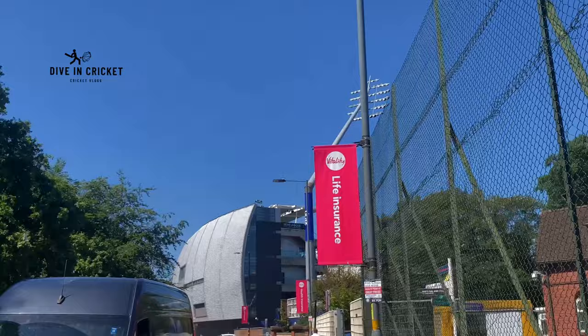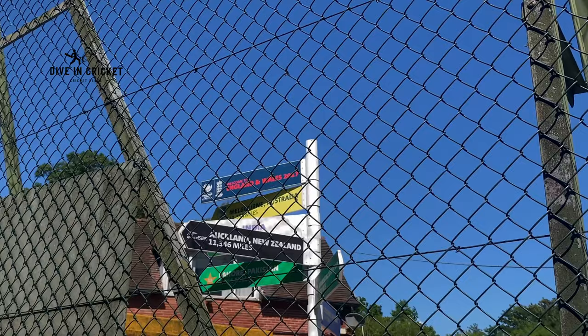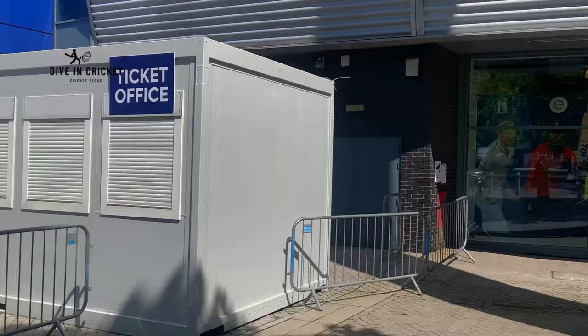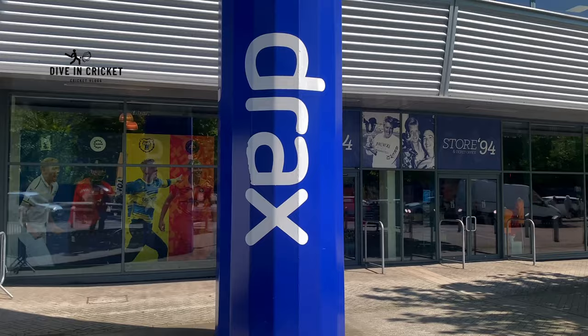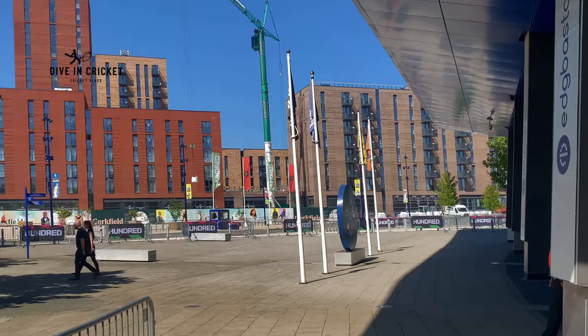Giving you some information about the Edgbaston ground - it is located in Edgbaston, Birmingham. It's one of the most iconic grounds in history, staging its first international cricket match in 1902 between England and Australia. Since then, Edgbaston Stadium has hosted a number of historic matches, including the 2013 Champions Trophy final where India recorded a five-run victory over England.